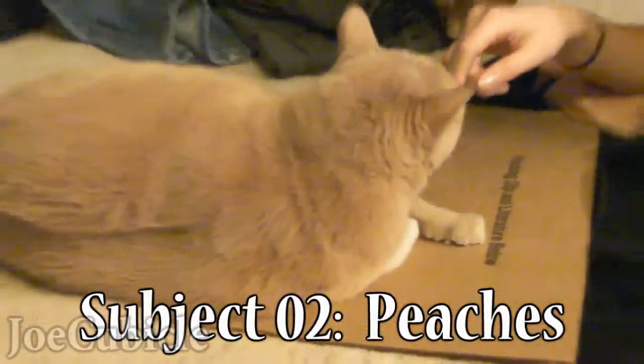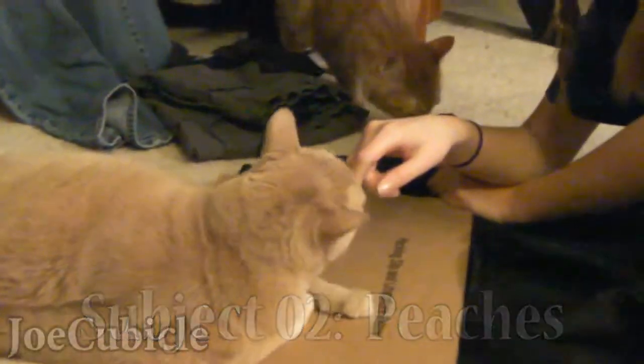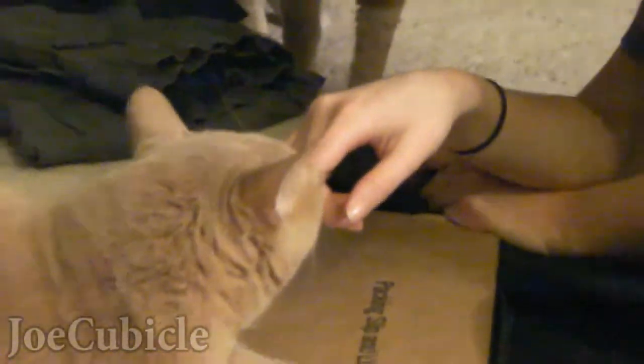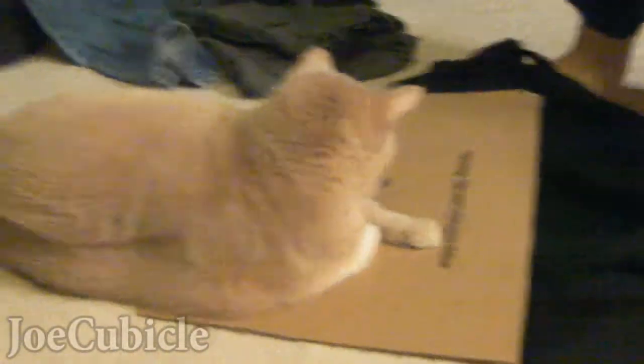Veteran cat, 13 years old. She's also getting a good sniff of the finger, a small lick. She totally knows that is your finger. Now let's see the cardboard — you've got to move, Peach, move Peach.